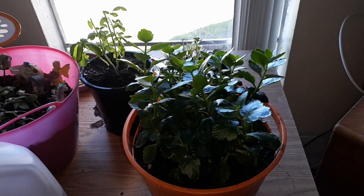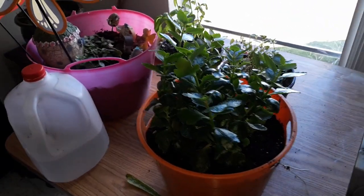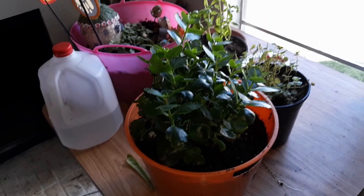Good Friday morning everyone, it is garden tour time! Let's see what's going on indoors and then we'll go outdoors. This begonia is still nice and healthy and I repotted it — that thing is super tall.